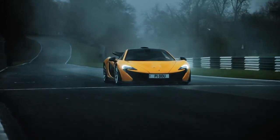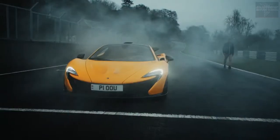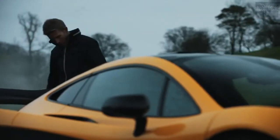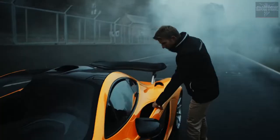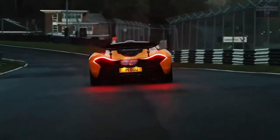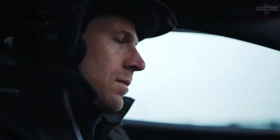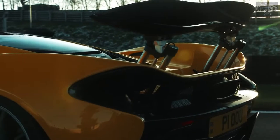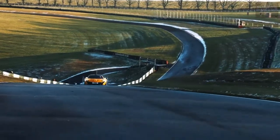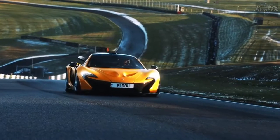Working for McLaren was my dream job when I joined in 2012. My first role was as a design engineer working on the McLaren P1. It's such an important, iconic car in McLaren's history. Its hybrid system was really pioneering at the time, and its performance is still next level. It isn't a supercar — it's a hypercar.